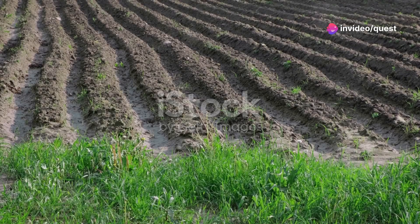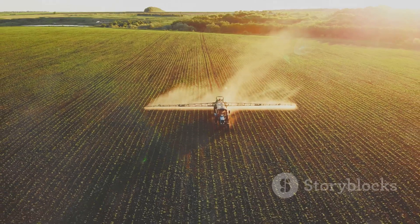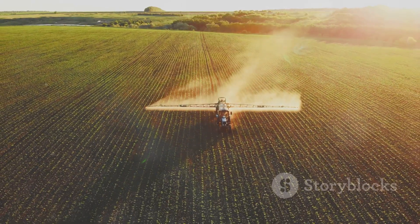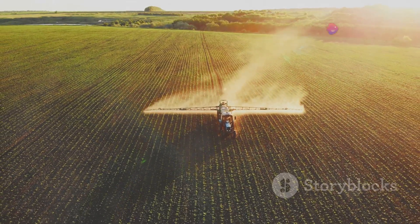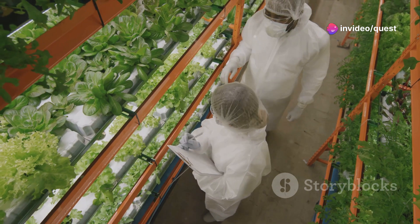Traditional farming consumes about 70% of the planet's accessible fresh water and vast tracts of land, often leading to deforestation and loss of biodiversity. In contrast, vertical farming presents a sustainable and efficient alternative.